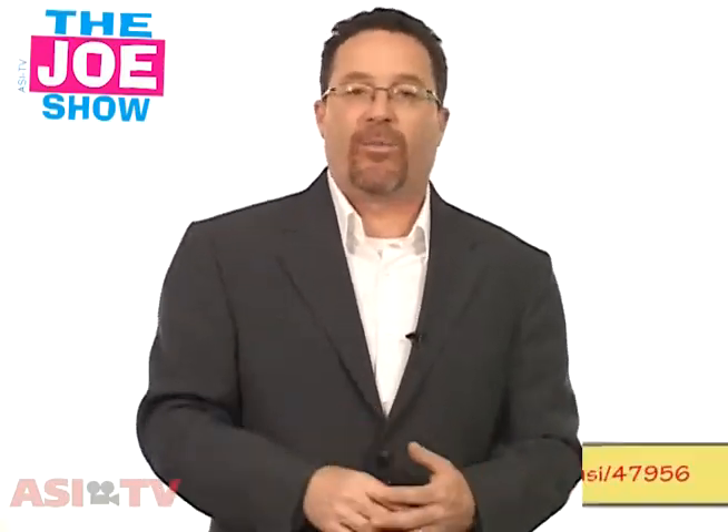I'm Joe Haley. You're watching The Joe Show. Today I have some products for you that are going to work for your clients in 2011 for some of their upcoming campaigns and promotions. Now, I know we're not at the end of the year yet, but it's never too early to start thinking about promotions for next year. You want to hit the ground running on January 3rd and make sure your clients are ready to go for January, February, March — all those promotions coming up in 2011. Get on the ball now. Start talking.